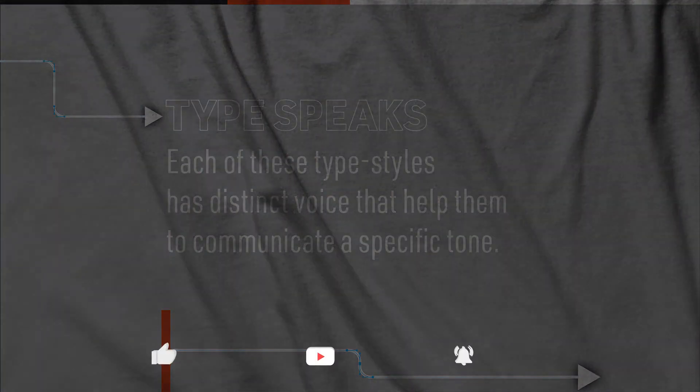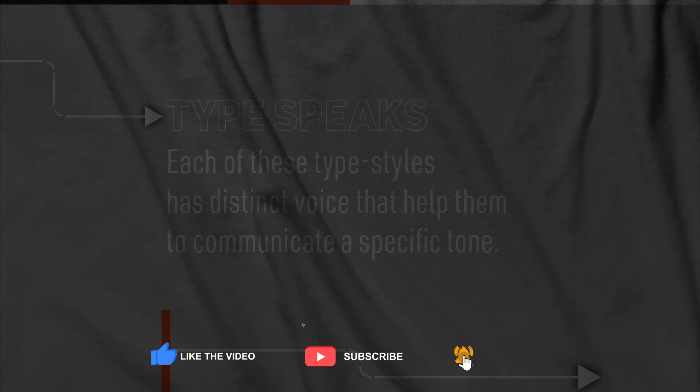If you're getting any value out of these videos, go ahead and subscribe and hit that like button for good measure. Let's get to it!